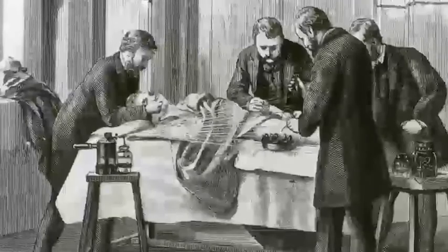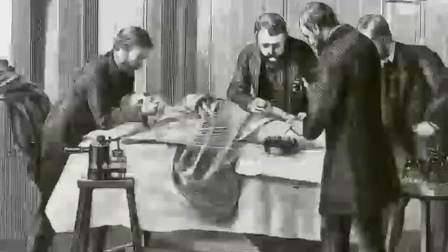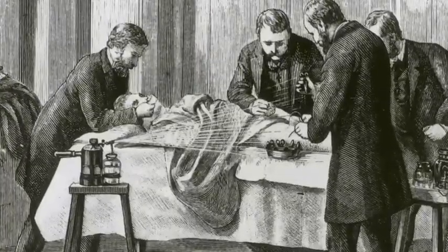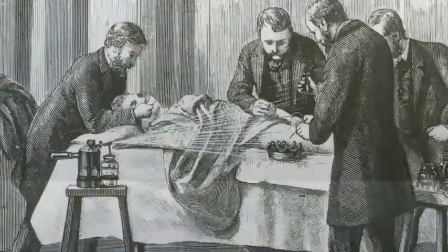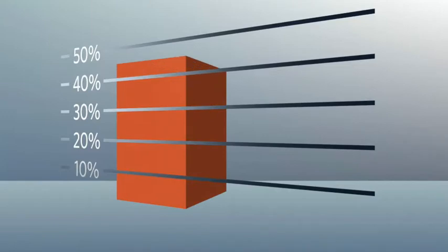Next, he cleaned all his instruments and clothes with the antiseptic. Finally, he used the new, clean instruments in his surgery. The results were amazing. Before he started using antiseptics, around 45% of Lister's patients died during surgery. After he introduced antiseptics, only 15% of his patients died.